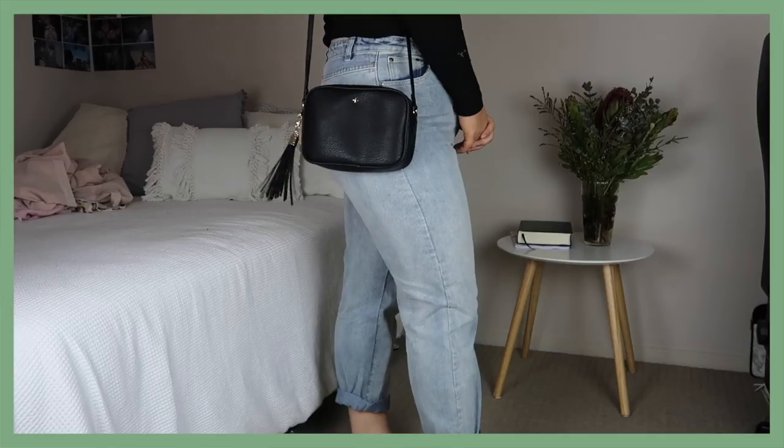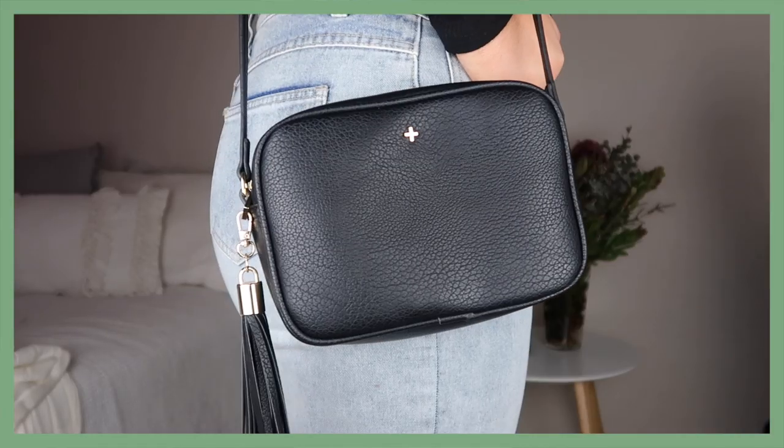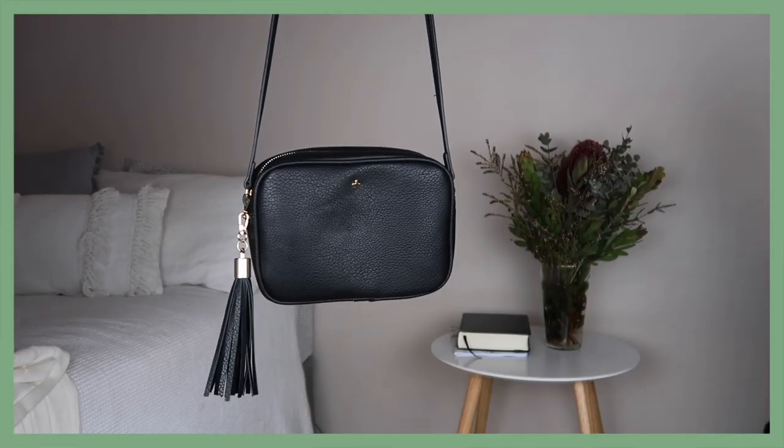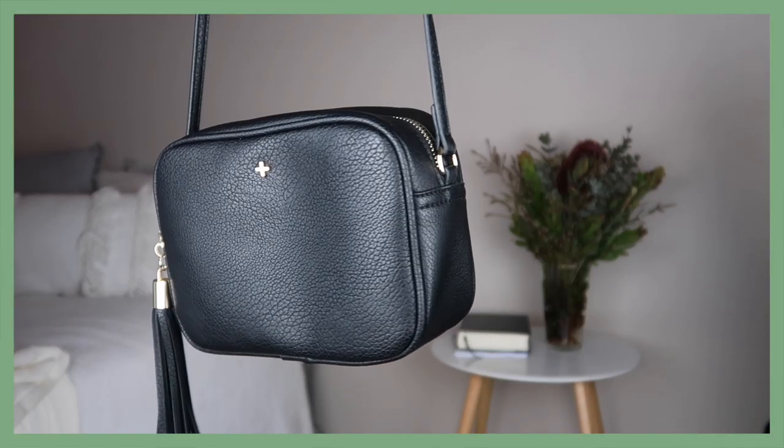I can fit everything in here. I've got my massive Mimco pouch in here and with my whole wallet in there I've still got plenty of room for my camera, my keys and a metal straw. This is just the most perfect size bag I've ever owned. It has an adjustable strap as well so you can have it as long or short as you want.